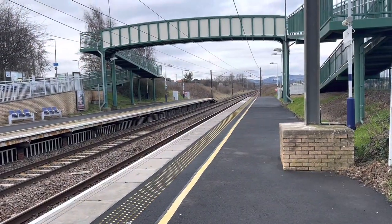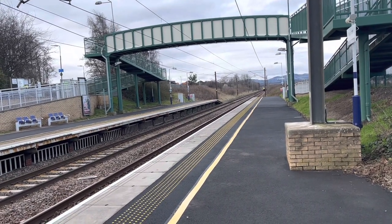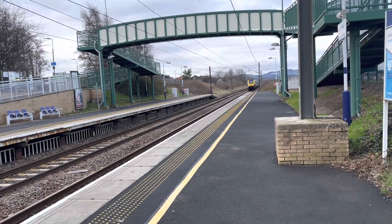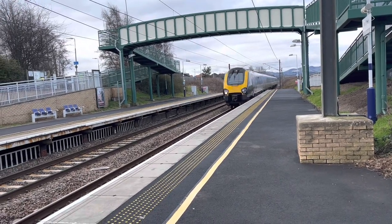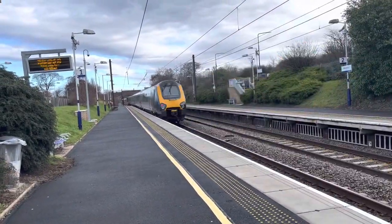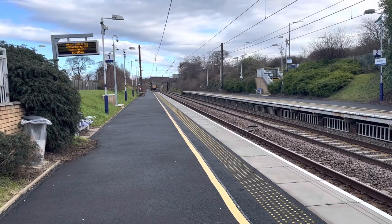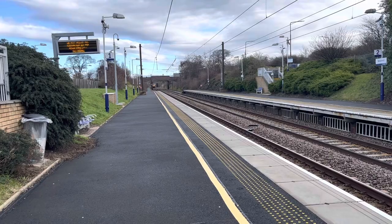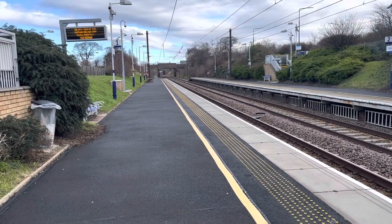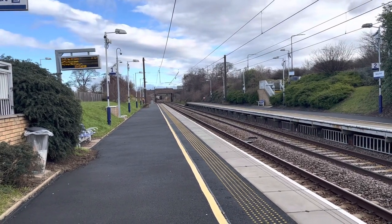Passing through now is a CrossCountry service from Edinburgh Waverley. And passing through now is an LNER service from Newcastle to Edinburgh Waverley.